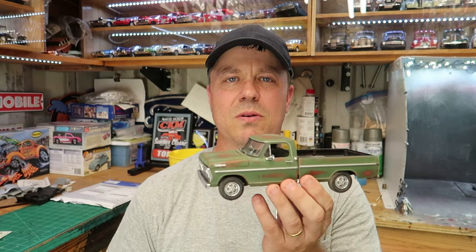It seems longer than that not because it was bad — it seems longer than that because so much has happened, and so many great things have happened. And that's just how far it feels like I've come from that start. And I'm holding that very first model kit that I built.